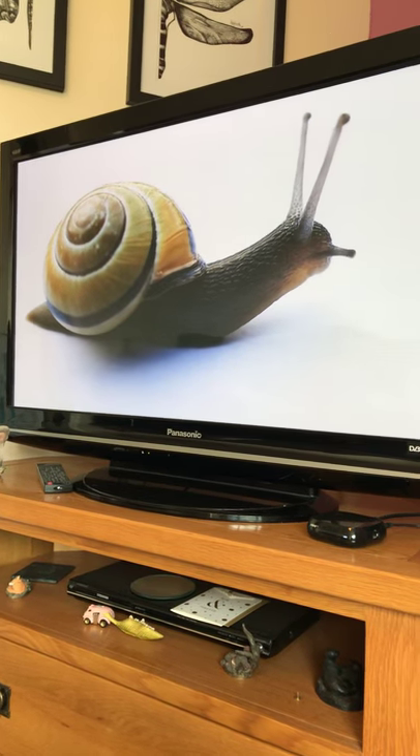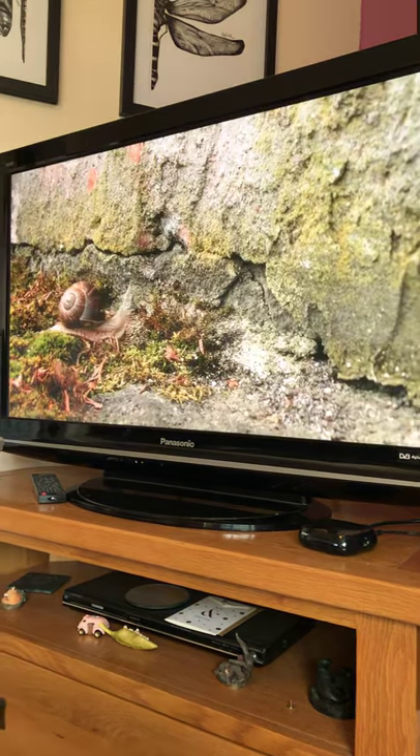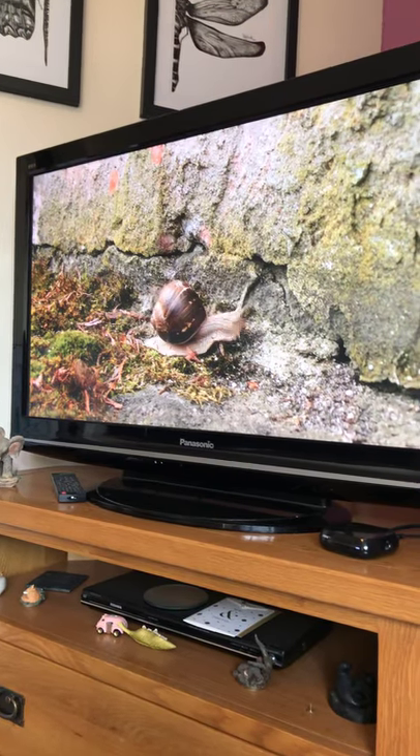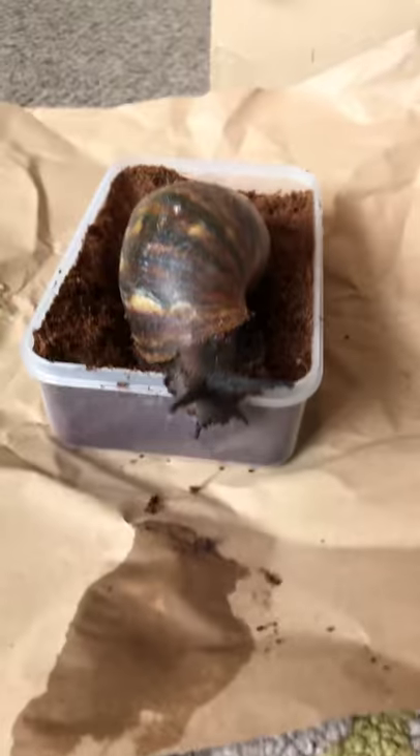Look how cute these guys are — that is obviously really sped up. And just look how cute! You can see she was trying to escape.